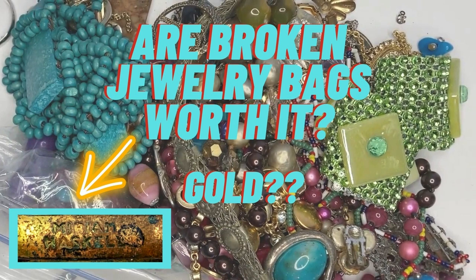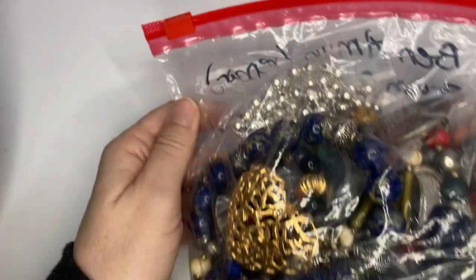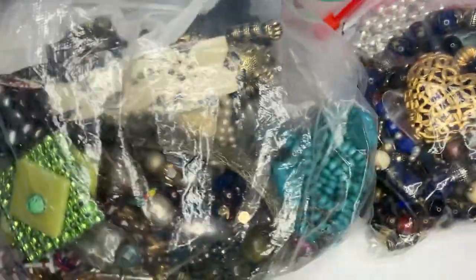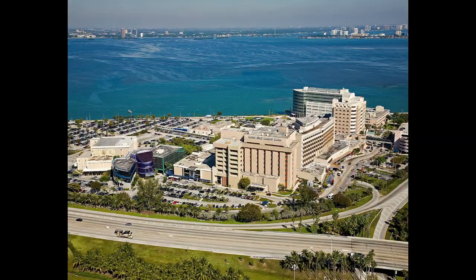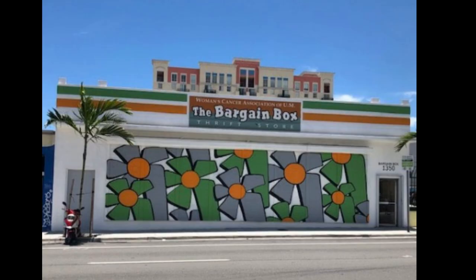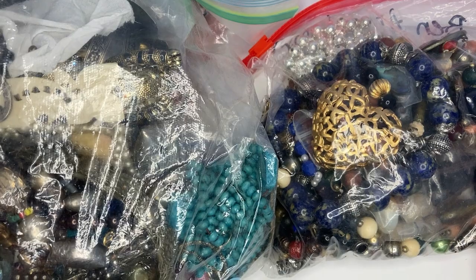Allie Borealis here. Welcome to my channel and thanks for subscribing. I picked up two broken jewelry crafts bags while I was in Miami. I'm a healthcare worker and I was there for about four months working at a hospital. I popped around to a lot of different thrift stores — I'm going to do some more Miami videos in my thrifting from coast to coast series. I'm sharing these two crafts bags I got from the Bargain Box and let's see if I made money on them.